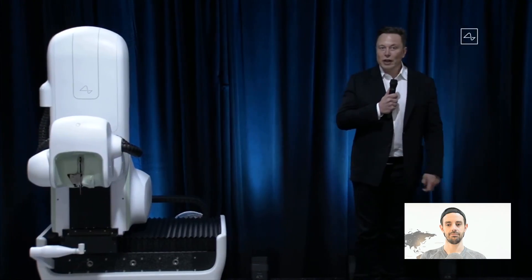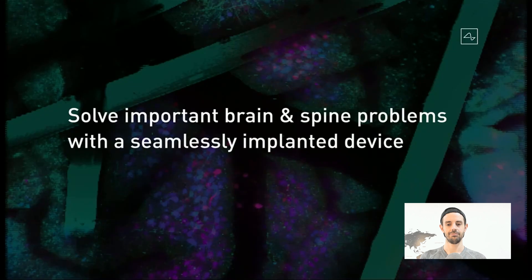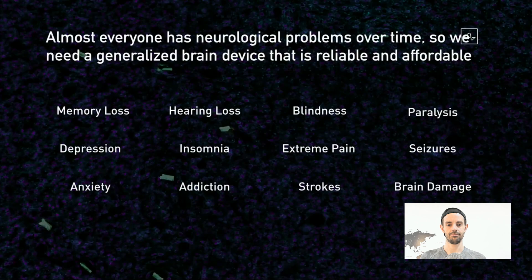Our goal is to solve important spine and brain problems with a seamlessly implanted device — one you can basically put in your head and feel and look totally normal, but it solves some important problem in your brain or spine. The reality is that almost everyone over time will develop brain and spine problems, ranging from minor to very severe. If you live long enough, everyone is going to basically have some kind of neurological disorder. The important thing to appreciate is that an implantable device can actually solve these problems.